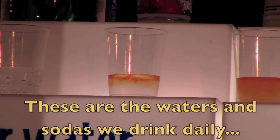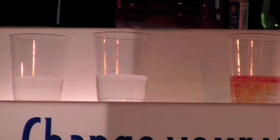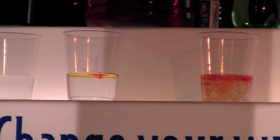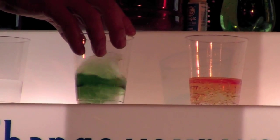Gatorade — acidic. 7-Up — acidic. Here is tap water. Now look at tap water — it's actually a greenish color, right? A lot better than the others.